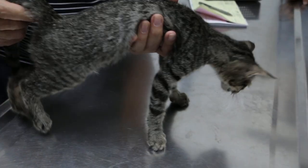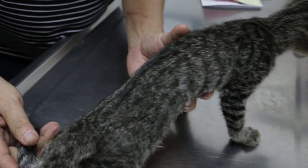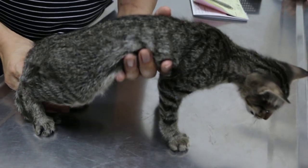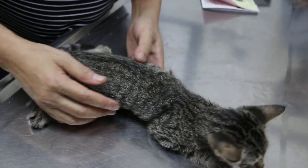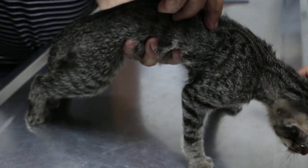It appeared to be paralyzed in the sense that she cannot stand on at least this leg, the right leg. So I will check whether she's been injured in the spine or not.